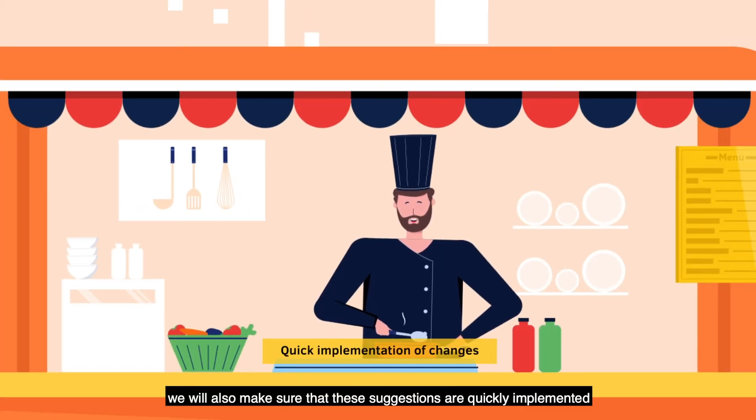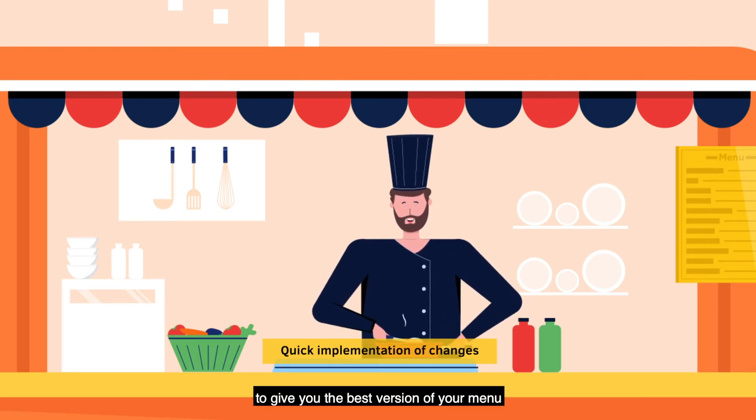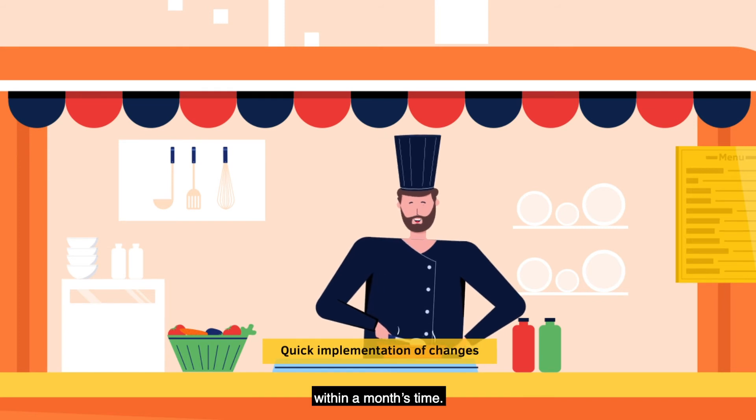In addition, we will also make sure that these suggestions are quickly implemented to give you the best version of your menu within a month's time.